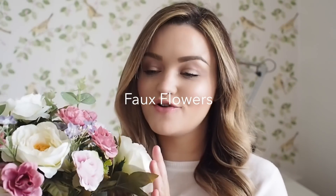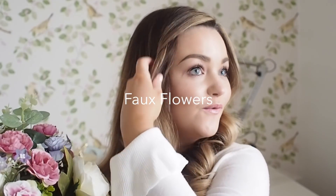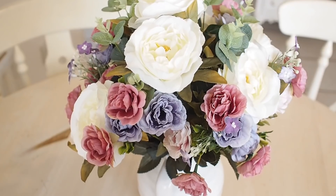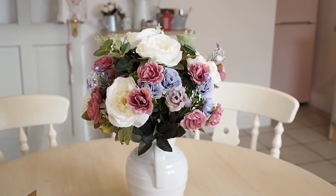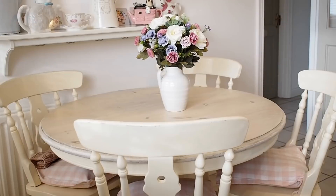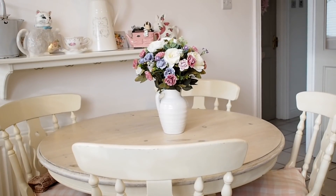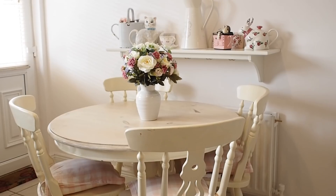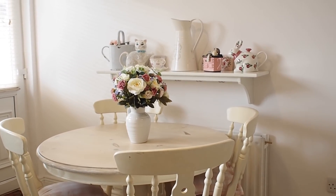First of all, I want to show you I got some gorgeous fake flowers. You guys know, if you've watched any of my room tour videos, I'm obsessed with fake flowers because my house doesn't get much natural light. They make it really cheerful, I don't have to worry about watering them, they last forever and all you have to do is dust them. A few people give out that they collect dust, but I just hoover them and they're grand.